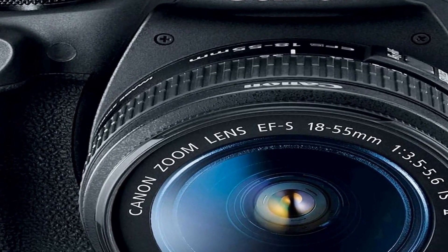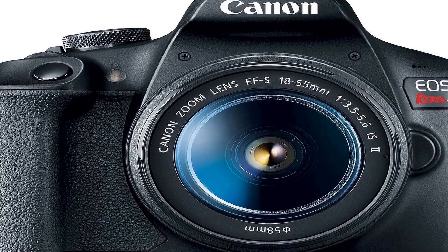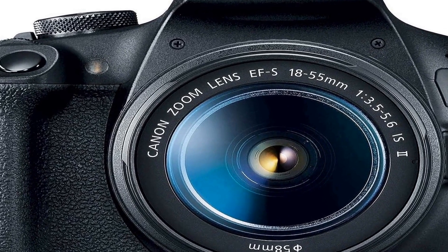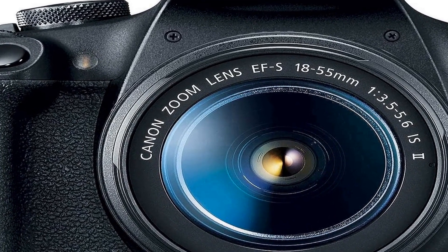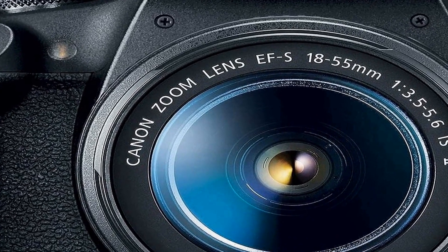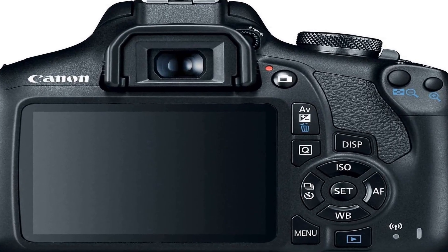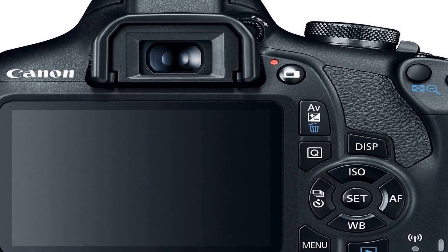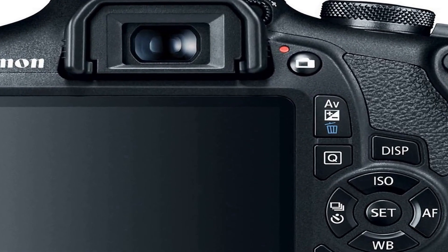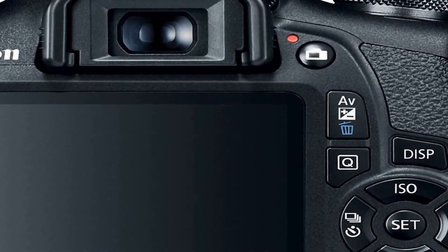The camera features a 24.1 megapixel CMOS sensor ensuring sharp and high-resolution images with excellent clarity. Additionally, it is equipped with the DIGIC 4+ image processor, enhancing image quality by providing advanced image processing capabilities even in low light conditions. This camera is ideal for both photography and videography enthusiasts, as it can capture full HD videos with impressive detail and clarity.